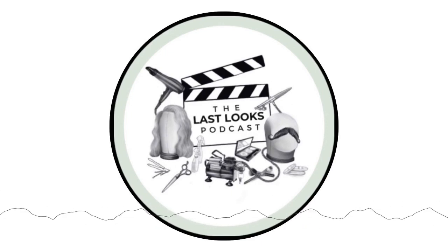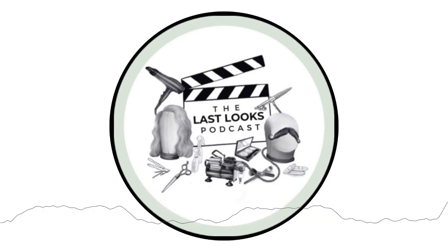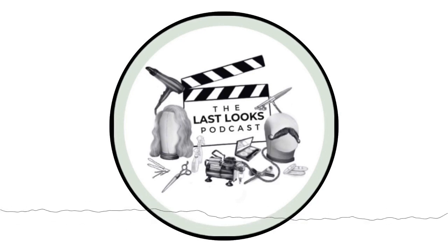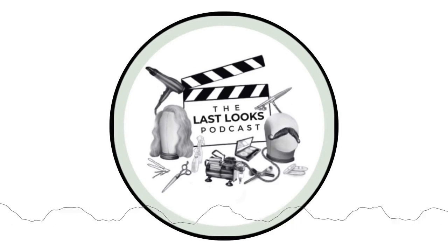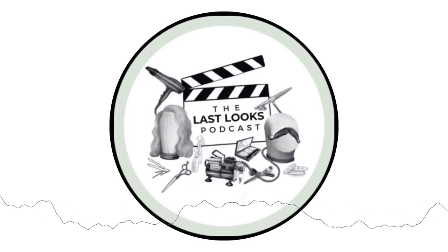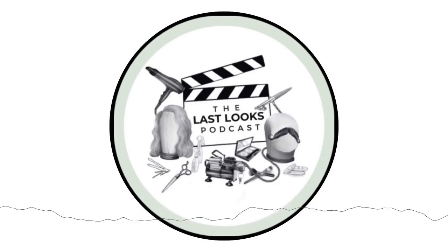Hello and welcome to the Last Looks Podcast, a show where we catch up with talented hairstylists and makeup artists in the film and television industry. We'll pick their super creative brains and find out all the good stuff. Join me, your host Jamie Lee, in finding out what's what in the hair and makeup departments around the world.